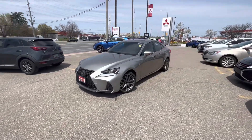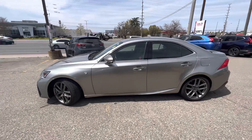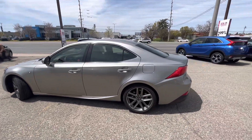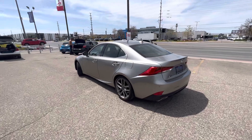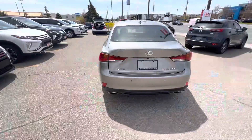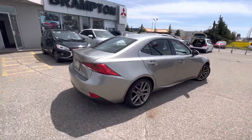2018 Lexus IS300 F-Sport 2. This is going to be one model just below the fully loaded IS line, with this beautiful F-Sport body kit. You have specialized badging in the front, nice alloy wheels, F-Sport badging in the back, and some touches on the inside. This is an all-wheel drive model.